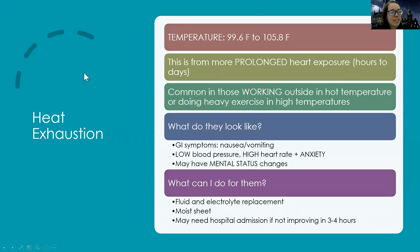Next is heat exhaustion — this is more serious. Their temperature is going to be somewhere from 99.6 to 105.8 degrees. This comes from more prolonged heat exposure — hours to days. Think of people working outside in hot temperatures or doing heavy exercise in high temperatures.